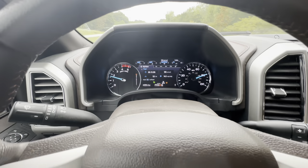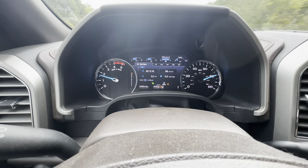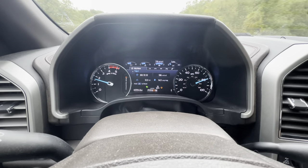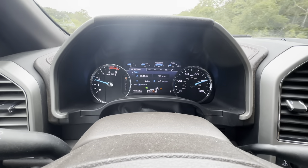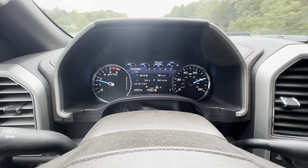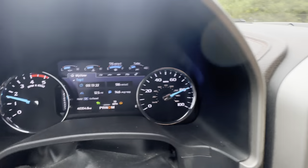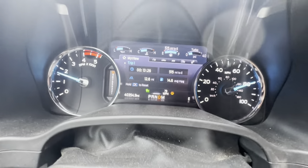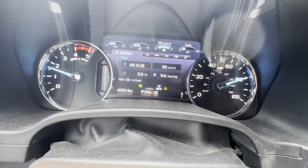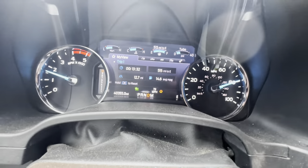It's just crazy how much difference there is towing at that low RPM compared to the F-150 hybrid running at 2,100 to 2,400 RPM with no load. We're going to see what our fuel mileage is going down to pick up the side-by-side and coming back. This is a 2020 F-250 with 3.31 gears and a 10-speed transmission.